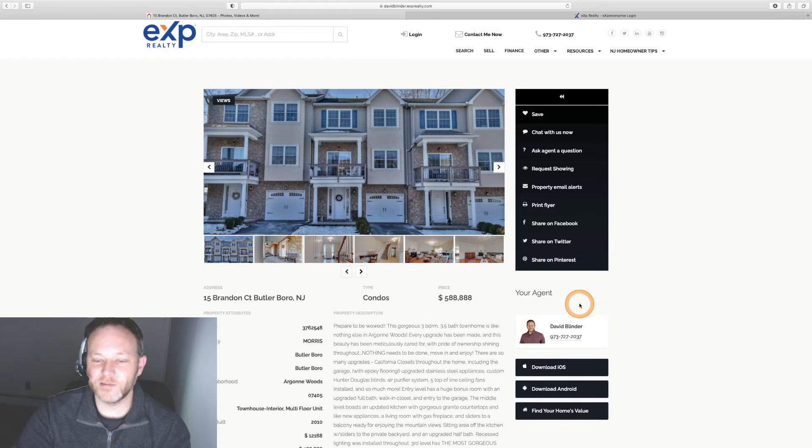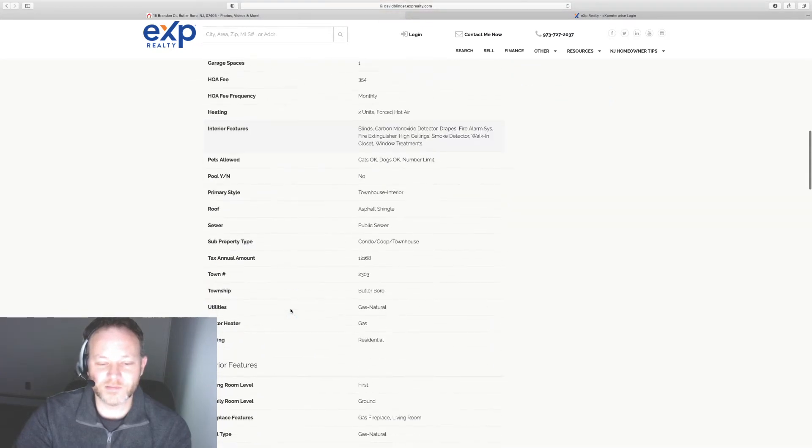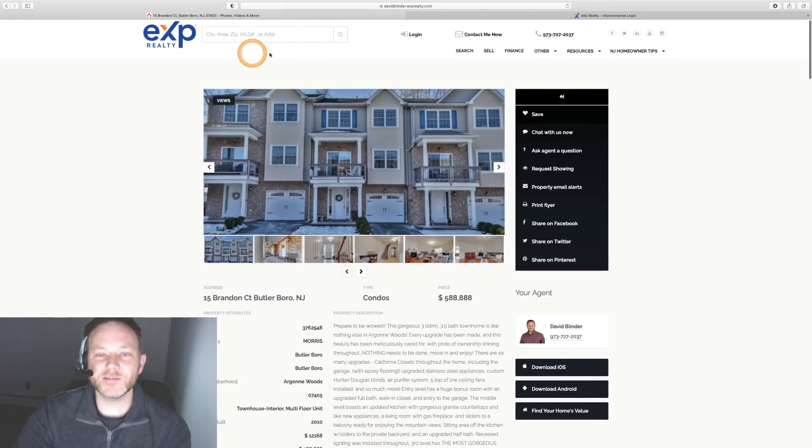It's a really sleek and modern look — easy on the eyes. For all the listings, it's going to have your name as the agent and your cell phone number. Clients can save these properties as their favorites, and you'll be notified on the back end when they do that. They can start a chat, share listings, and down below it shows the source — my local MLS is Garden State MLS — along with list price and a lot of details. That's your basic home search for buyers.